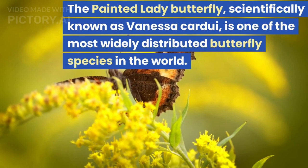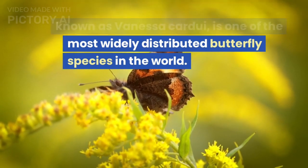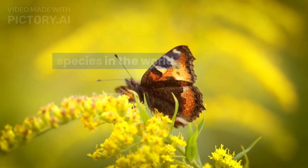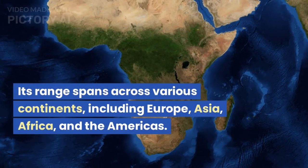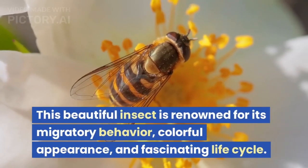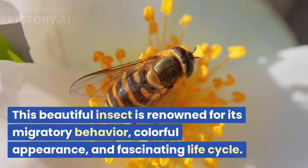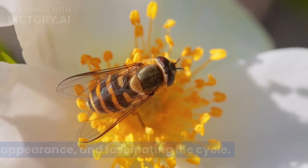The Painted Lady Butterfly, scientifically known as Vanessa Cardui, is one of the most widely distributed butterfly species in the world. Its range spans across various continents, including Europe, Asia, Africa, and the Americas. This beautiful insect is renowned for its migratory behavior, colorful appearance, and fascinating life cycle.